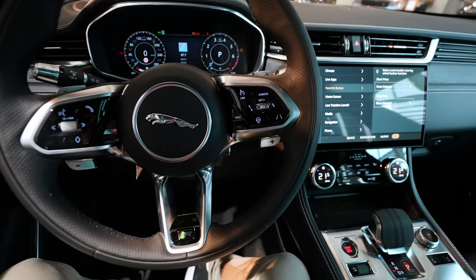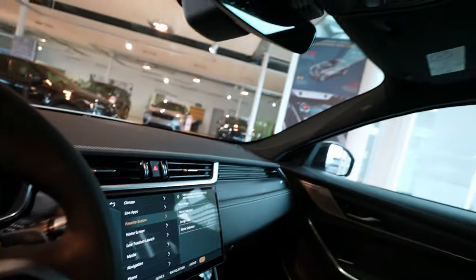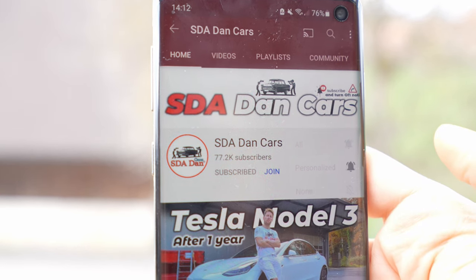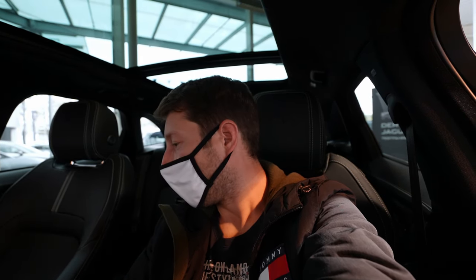That was the video — I hope you enjoyed it and got some useful information. If you want to see the full review of the new Jaguar F-Pace, subscribe to the channel to get notified when the video comes out. If you liked it, please give it a like and share — I'd really appreciate it. The full test drive review covering interior, exterior, and all the details about this incredible car will be coming soon.